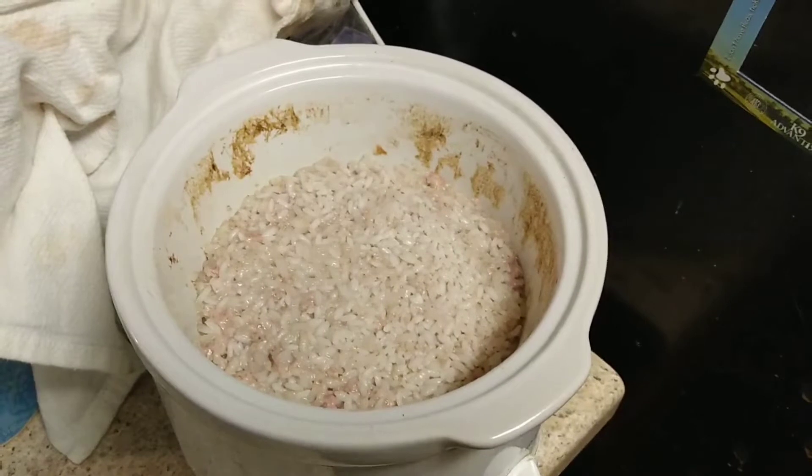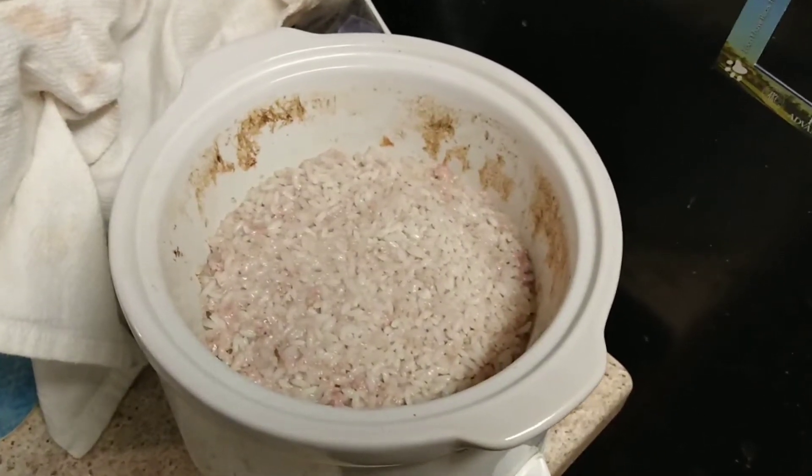Hello and welcome back to Disabled and Prepping. Today I made some pork chops and potatoes for lunch.